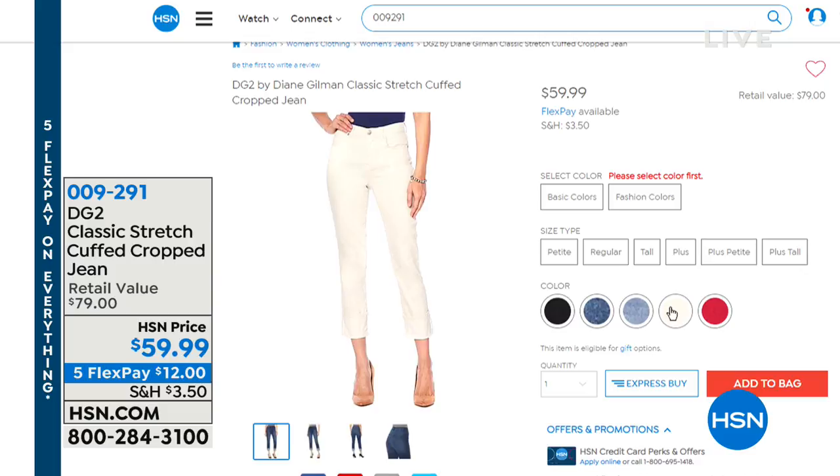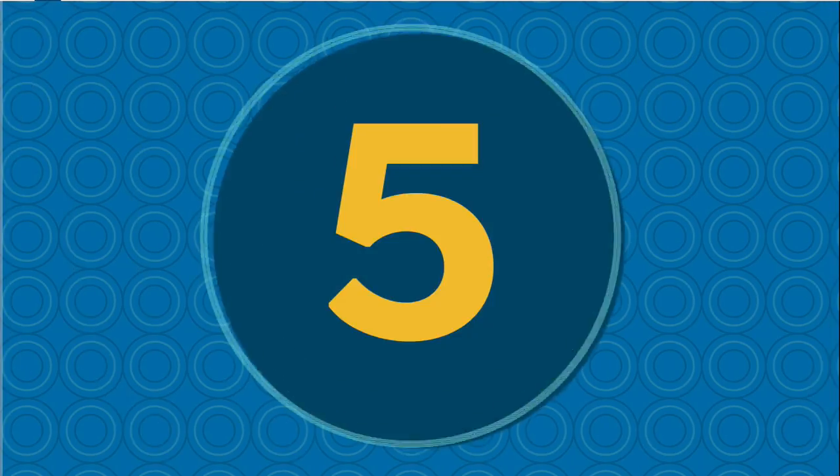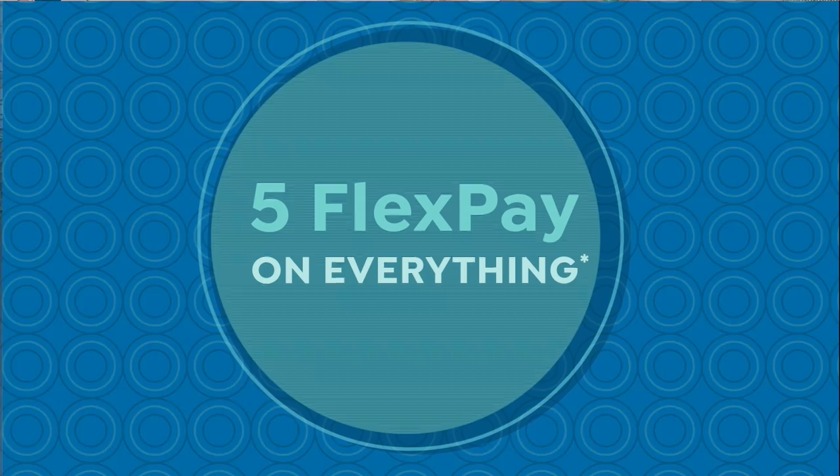Sizes two through 24, and don't forget petite, average and tall on that one. So much fun shopping with you tonight. My name is Marlo and I am here with the brand ambassador and my friend Siobhan.